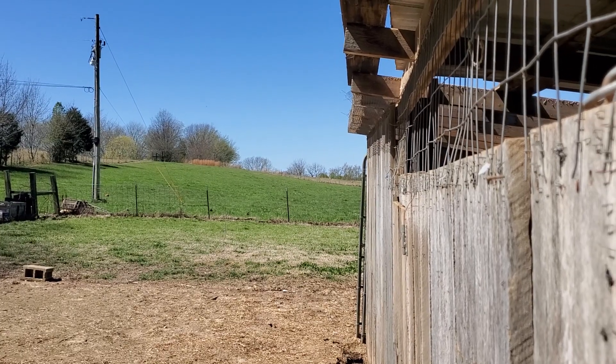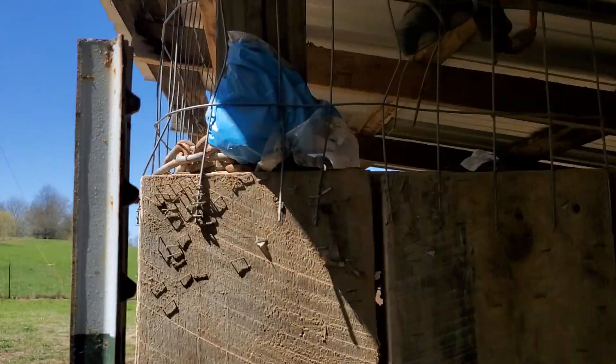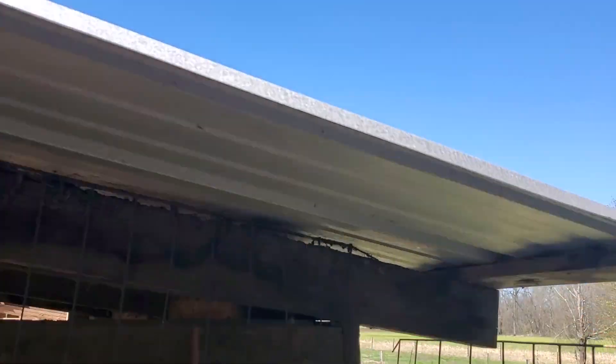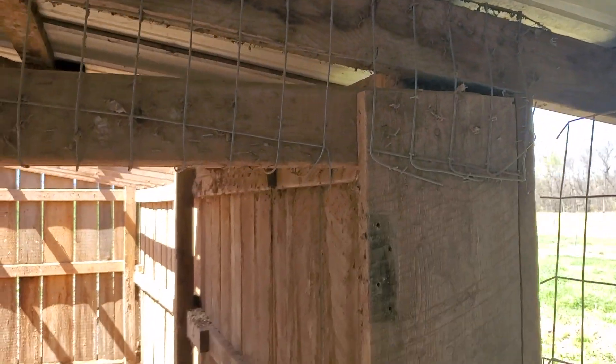I'm gonna probably redo that fence back there too because the cows kind of ruined it a little bit pushing it down, so it needs to be redone. There are a lot of projects around here that need to be taken care of, but right now I'm just gonna do one thing at a time, and hopefully I can get this taken care of. I have a neighbor coming over to help me take this down.